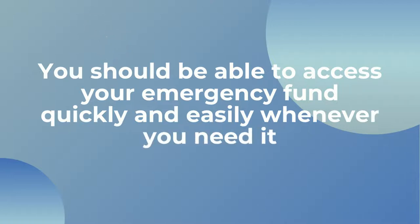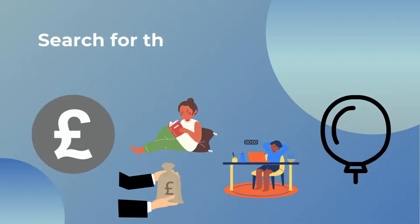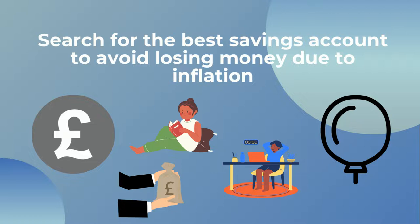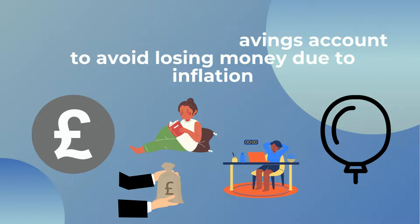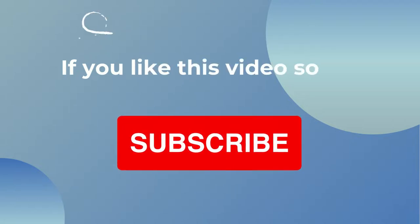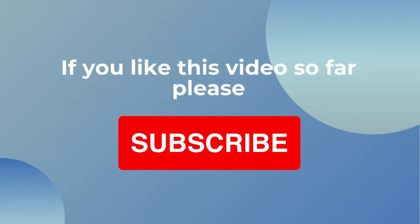The best place to put it is in a high interest savings account. Try to find the bank account with the highest interest rate going at the time using Google searches and comparison websites such as moneysupermarket.com. This is not to be greedy, but because money depreciates over time with inflation, so getting the best interest rate or as close to inflation as possible is key to ensuring you're not actually losing money in the long term.